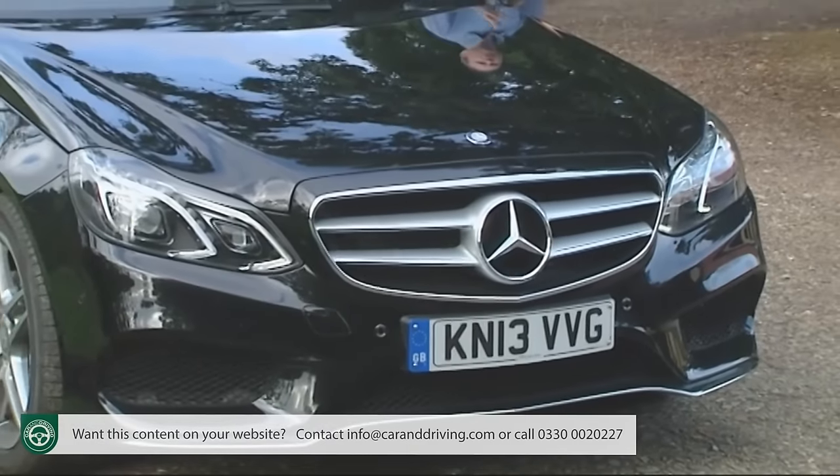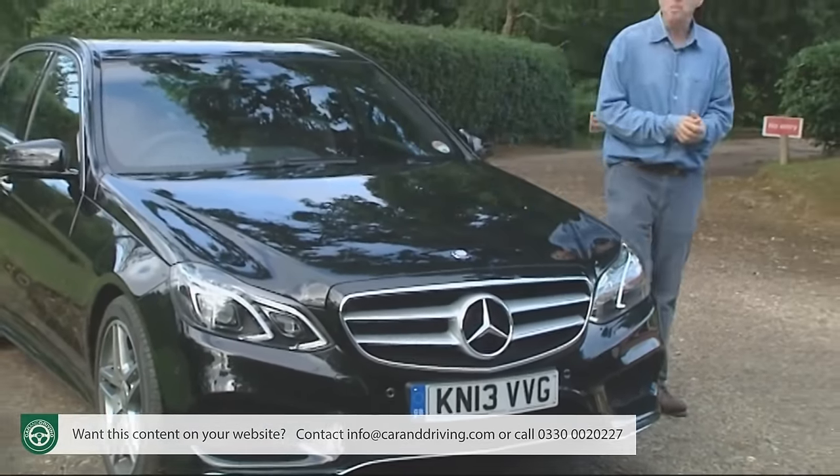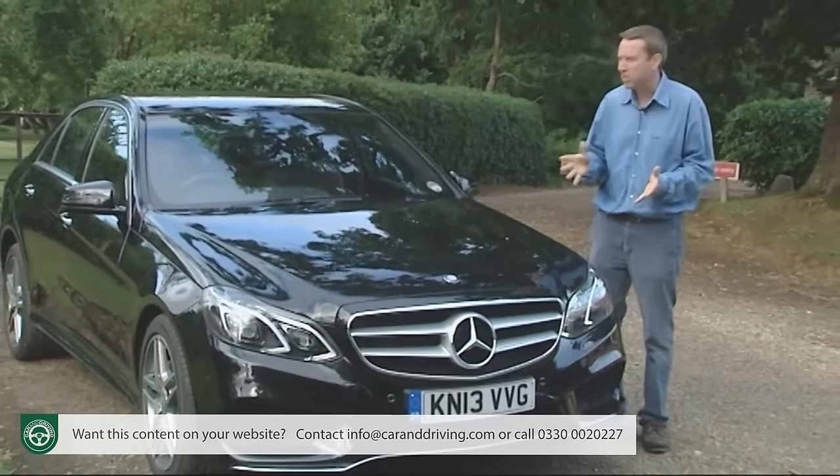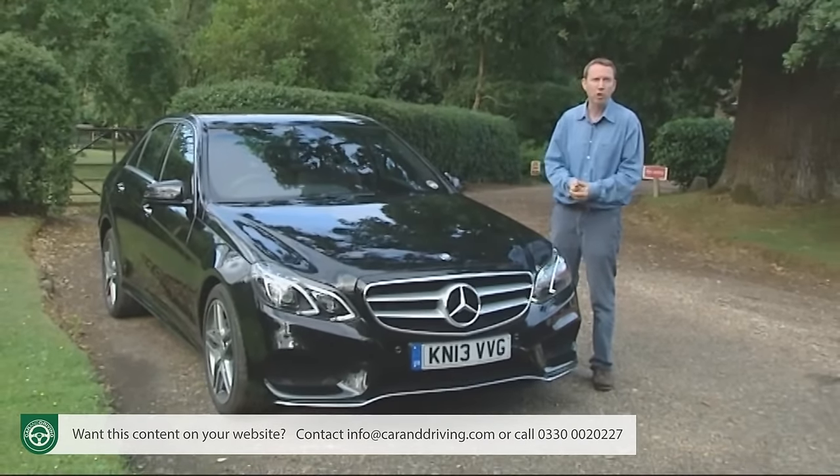You'll recognize it by its more curvaceous nose, but beyond the smarter look lie the more important state-of-the-art virtues this E-Class will need if it's to continue to be its maker's most profitable model.